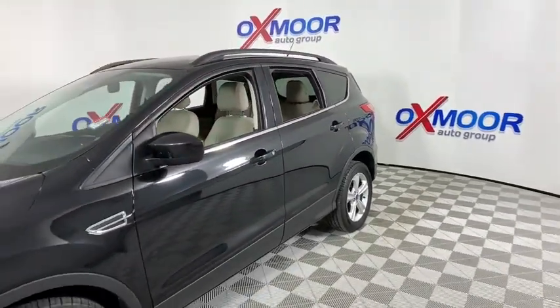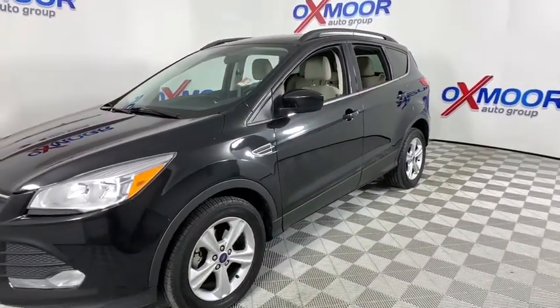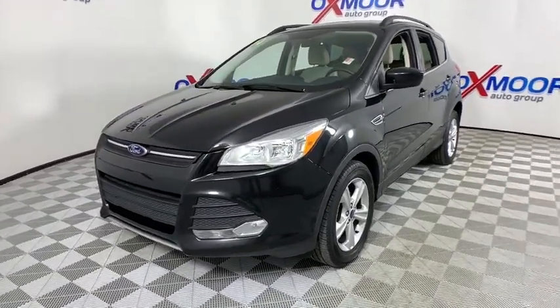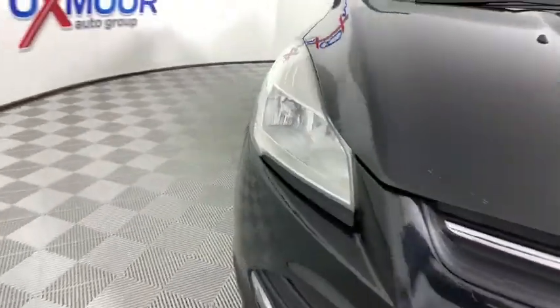Take a ride in the 2014 Ford Escape. Gas engines flex, tow, zip and go with Ford Escape. This vehicle has less than 135,000 miles.